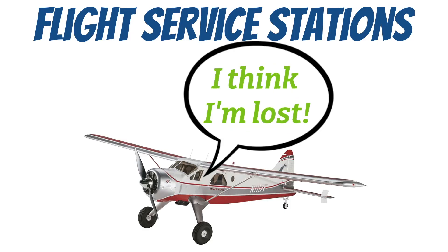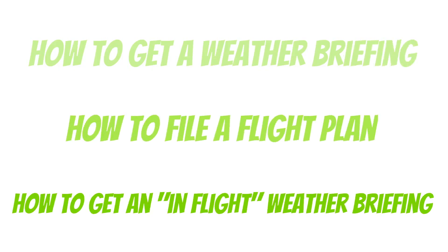In this video, I'm going to explain how to call and get a weather briefing, how to file a flight plan, and how to get an in-flight weather briefing.